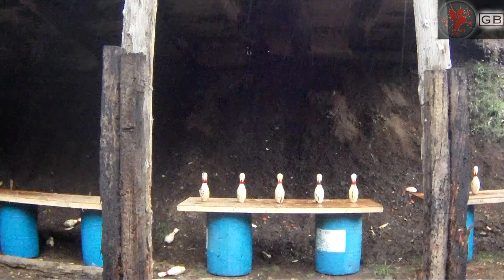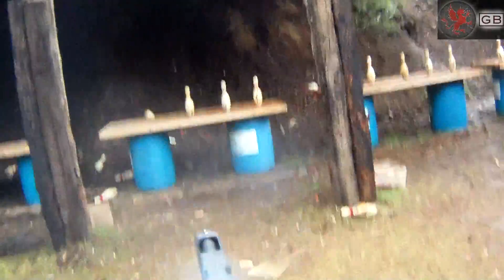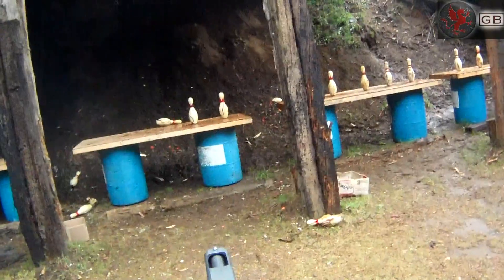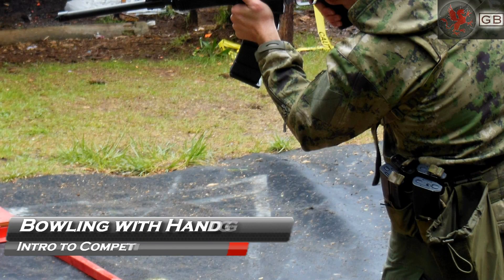Are you ready? Standby. You're finished. That's right, it's bowling with handguns.